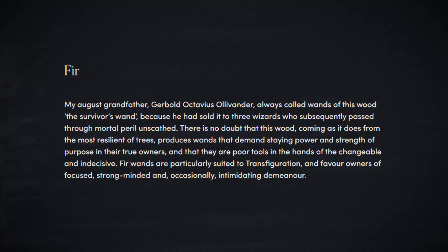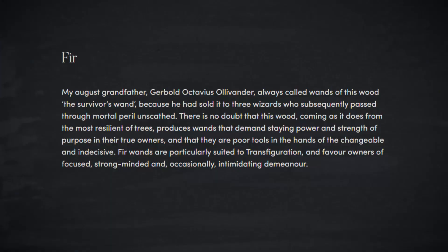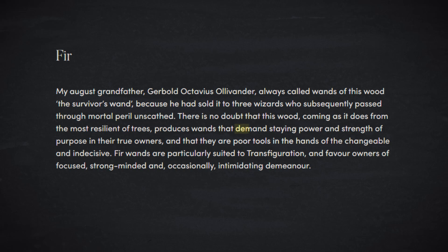And yet there is still one more that fits even better: fir, also known as the Survivor's Wand. It's called that because Ollivander's grandfather sold three of them to people who survived circumstances involving mortal peril shortly after. Neville's parents were able to survive encounters with Voldemort three times — those are short stories I would love to see. Fir wands also demand staying power and strength of purpose in their true owners, and are poor tools in the hands of the changeable and indecisive. Neville is not the true owner, and in his first years he's definitely changeable and indecisive. But honestly, that is to his strength, because ultimately Neville needed to change in order to be ready for his new wand.